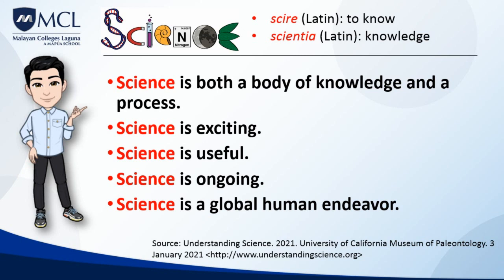Science is ongoing. Science is continually refining and expanding our knowledge of the universe, and as it does, it leads to new questions for future investigation. Science will never be finished. Science is a global human endeavor — people all over the world participate in the process of science.